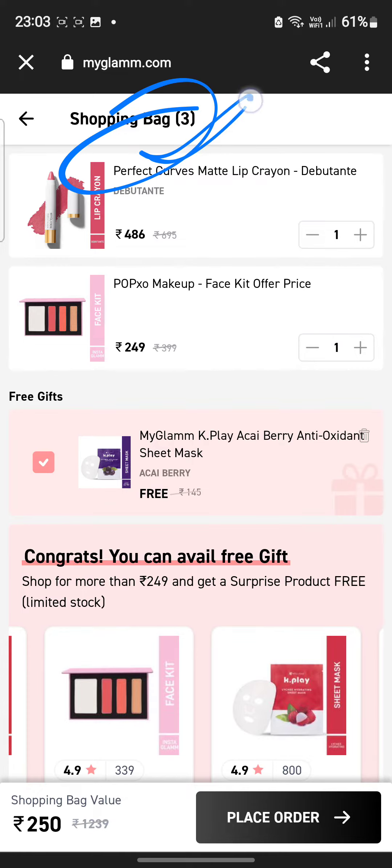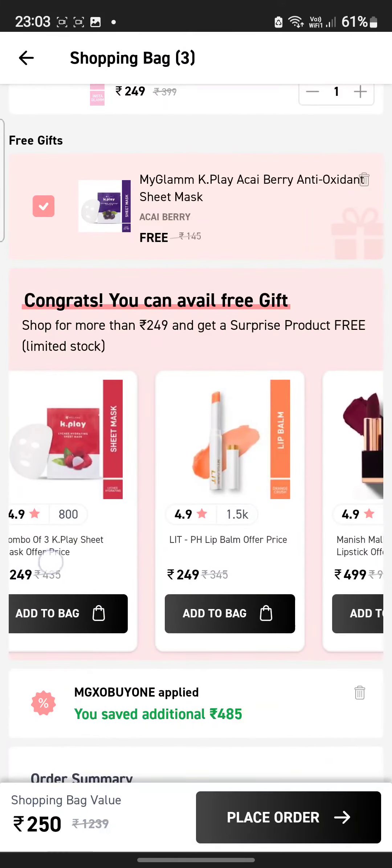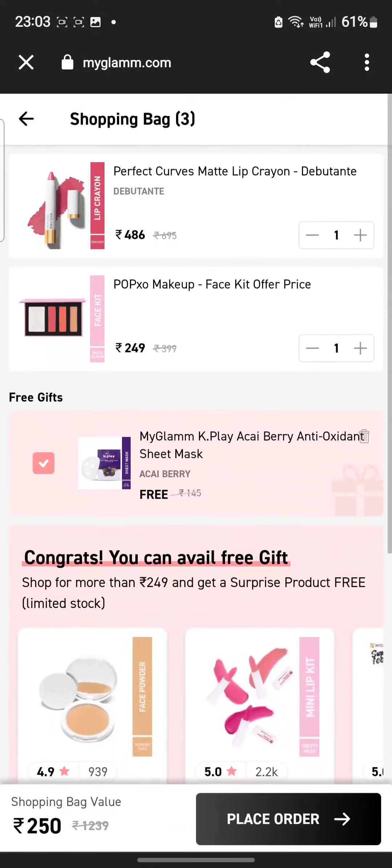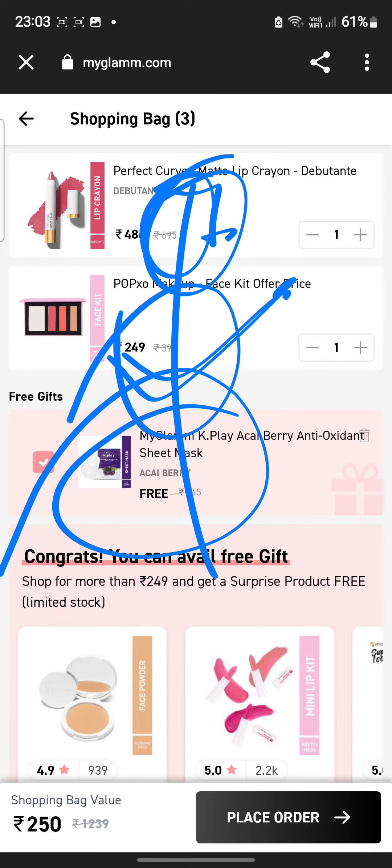So here you can see in the shopping bag I have 3 products: the crayon lipstick, the palette, and the sheet mask. It is very affordable — you guys need to try this product. You will get the lipstick for 1 rupee and these 3 items total. The link is in the description box. If you like the video, subscribe to my channel, and we will meet in the next video. Take care and bye bye!